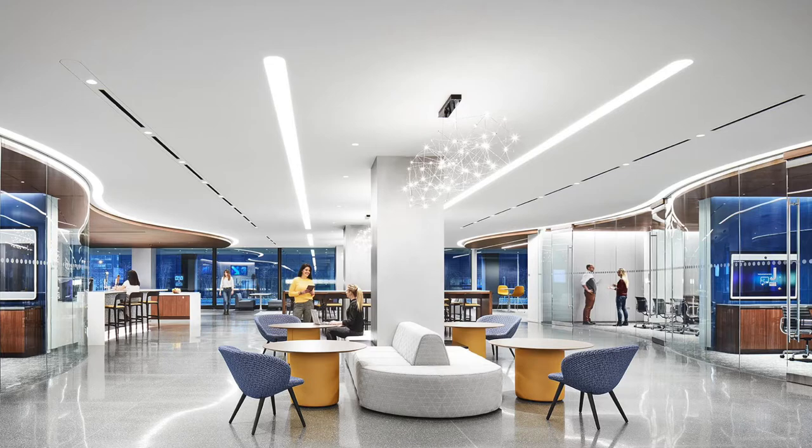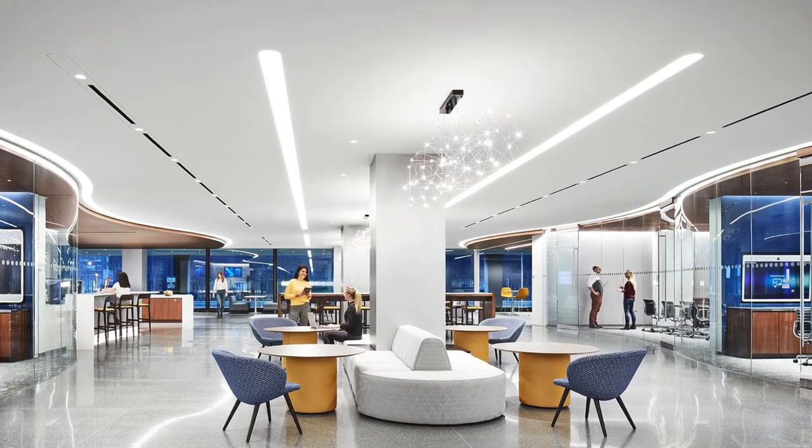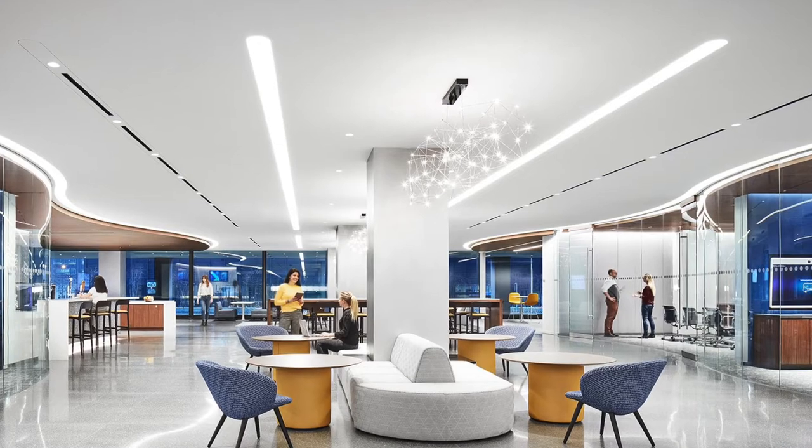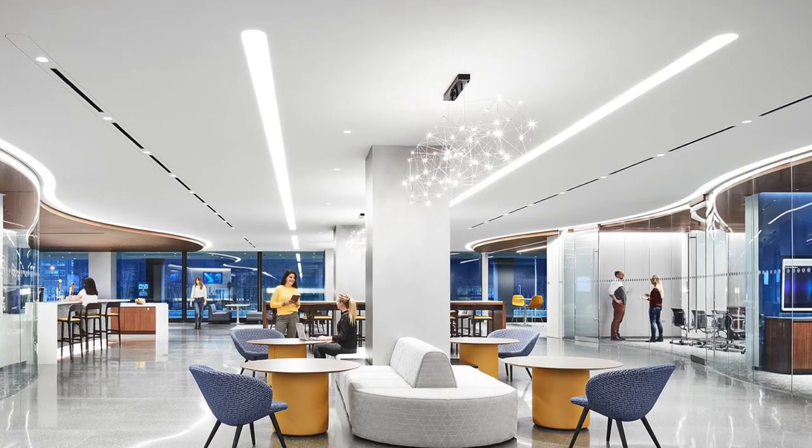Shuler Shook was challenged to design an entry for the renovation of CME Group's headquarters with a strong visual first impression, leading employees to a vibrant central hub with lighting that promotes human interaction.